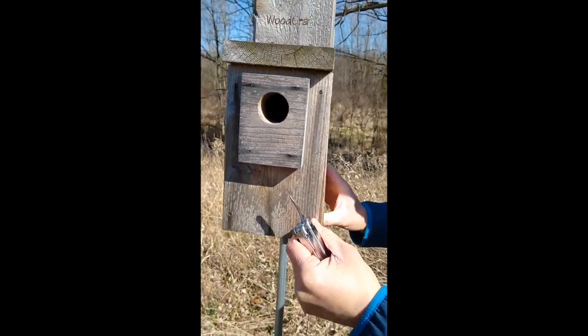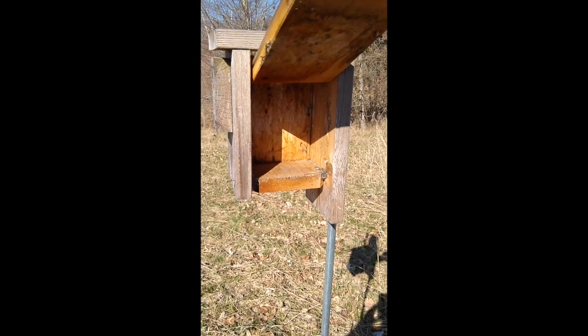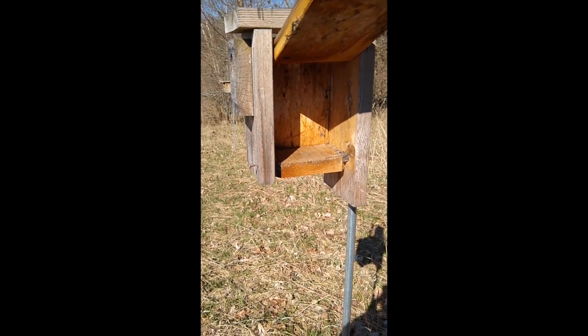On the way over here we saw a bluebird fly by, and we did see a male and female cardinal. Box three is still empty — we haven't seen any activity here this spring. Stay tuned; we're going to go into the woods and see if those tree swallows are back from last year building a nest in one of our woods boxes.